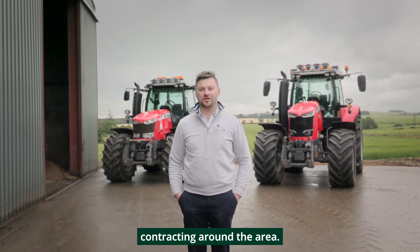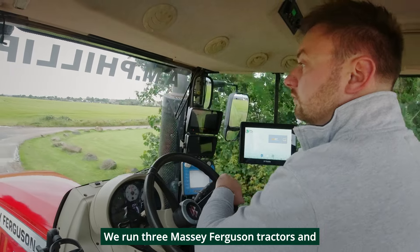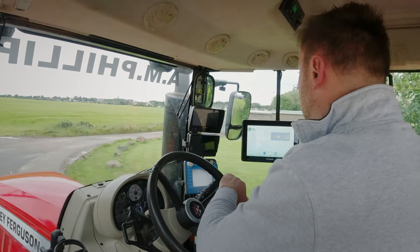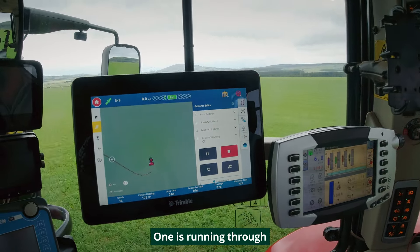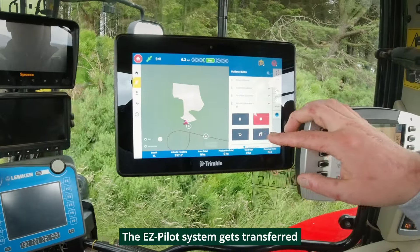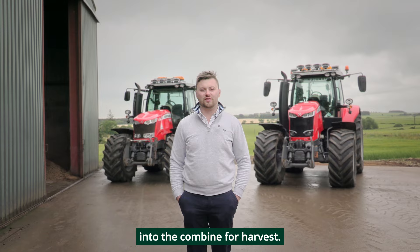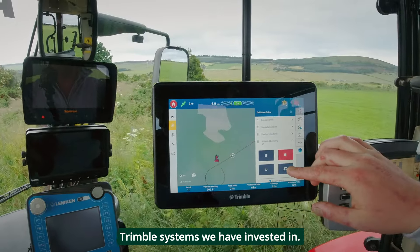We undertake various contracting around the area. We run three massive Ericsson tractors and a massive Ericsson combine. We have two PTX Trimble systems installed — one running through the tractor steering valves, the second using the EasyPilot Pro steering system. The EasyPilot system gets transferred into the combine for harvest, allowing us to make more use of the Trimble systems we have invested in.